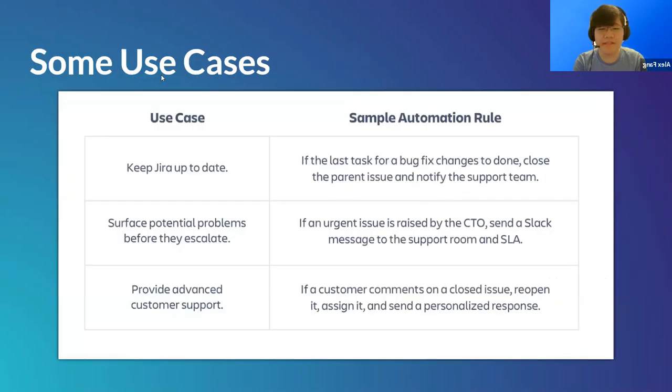Some automation use cases: you can close parent issues and notify the support team when the last task for a large issue is complete; send an SLA alert when an urgent issue is raised by the CTO; automatically reopen, assign, and respond to closed issues when a customer comments; and auto-assign approvers, teams, and link related issues when a new issue is created. All these rules work together to save time and reduce overhead.